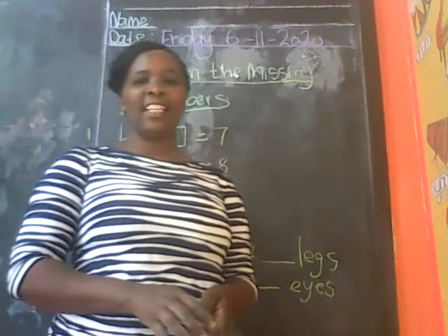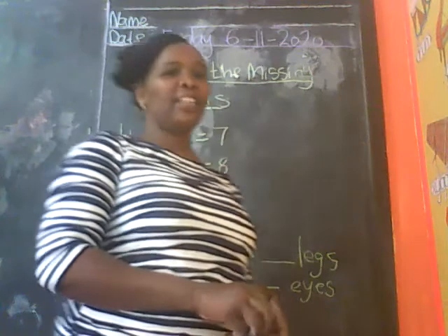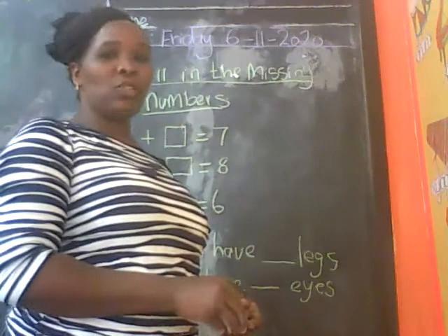Good morning boys and girls. How are you today? I hope you're fine. Welcome to a number one lesson today.